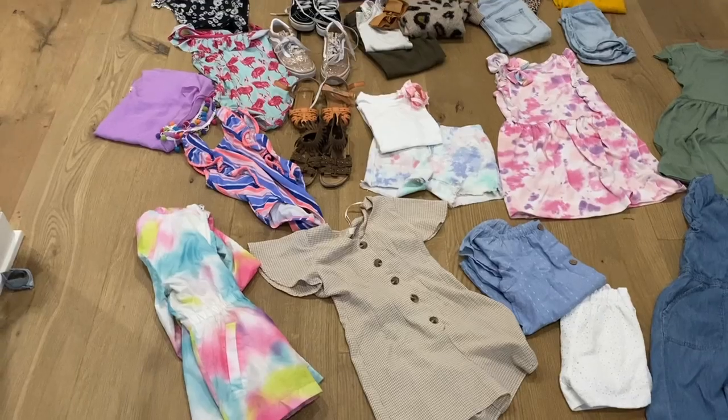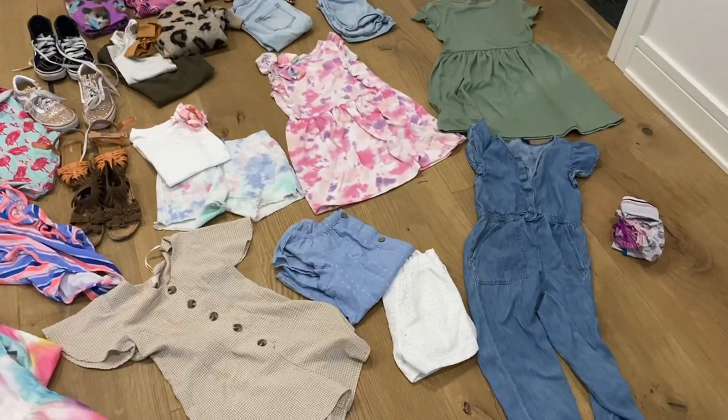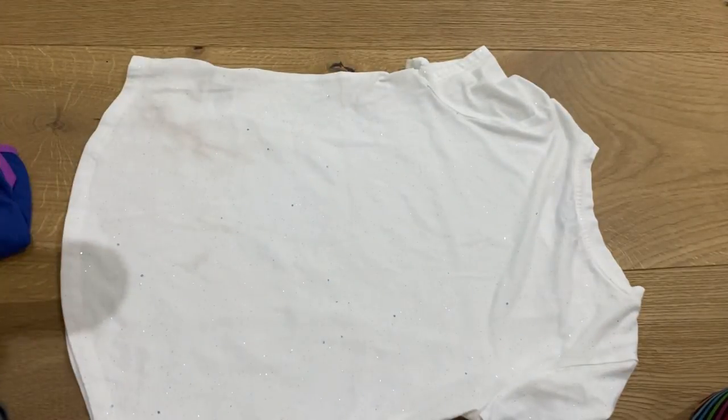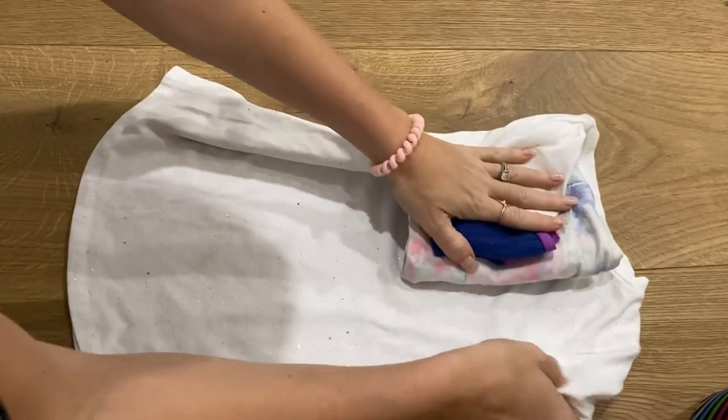After 15 years of going on countless trips with my four children, I have packing down to an art. I lay out every single thing they're going to need for the entire trip, then I go back through and put each outfit together, including every single thing they could possibly need.